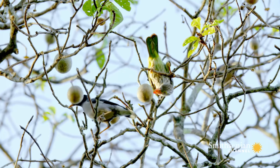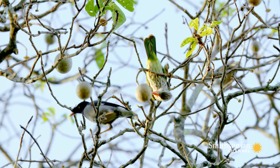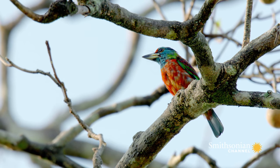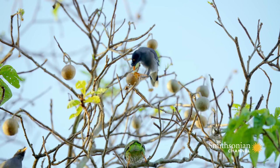These barbets, however, have a beak more adapted to picking small fruit whole. They can't break through the fruit's tough skin by themselves. So they have a different plan.